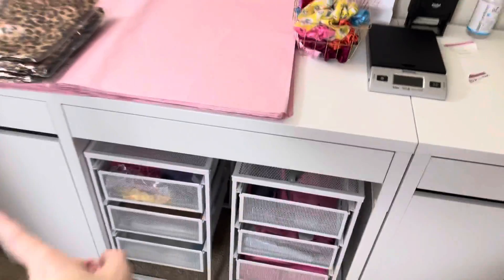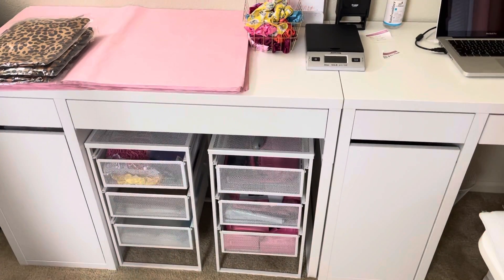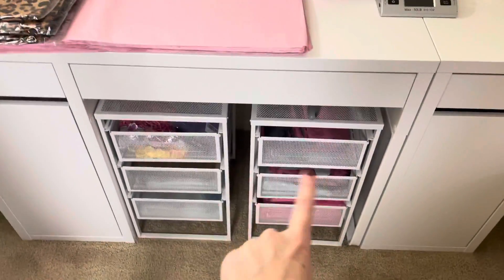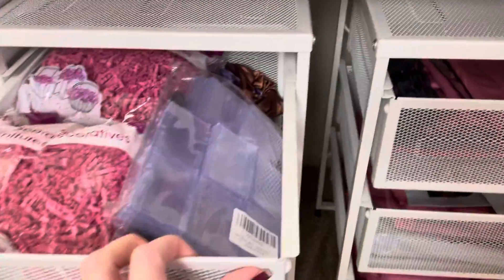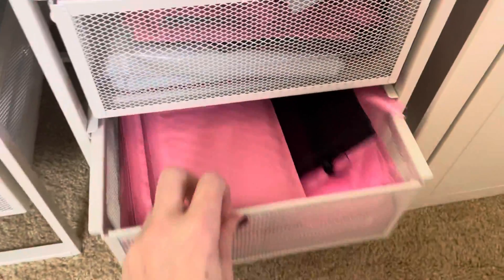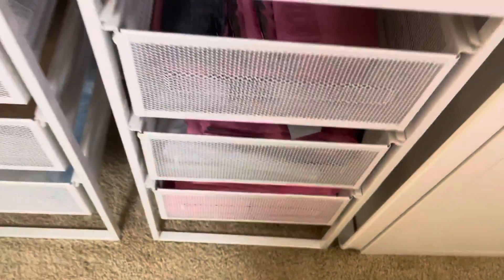I got two desks from IKEA — this one is my desk and I keep the other as a packing table. It's actually cheaper to do it that way. I also got these cute little drawers from IKEA where I put storage — packing supplies, clear bags, mailers for accessories, and mailers in three sizes.